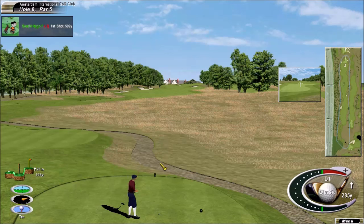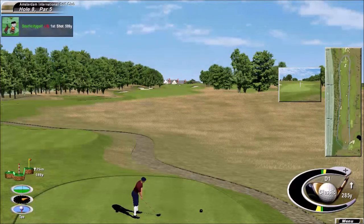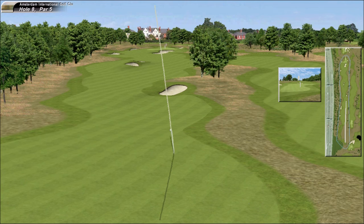Looks as if he's going to give it the big heave-ho with the driver. Oh, that is ten miles down there — that's 20, 30 yards further than I've seen anyone hit it.